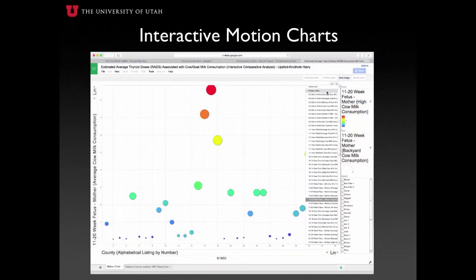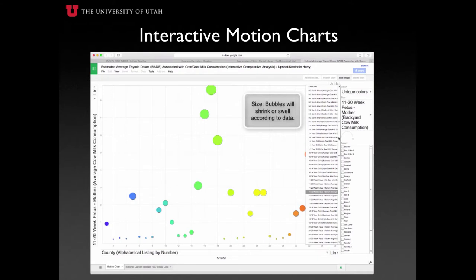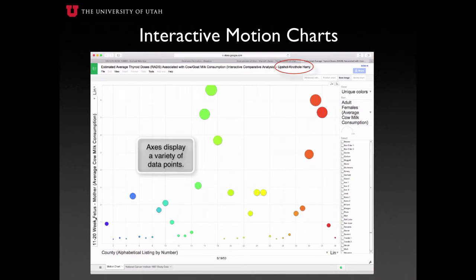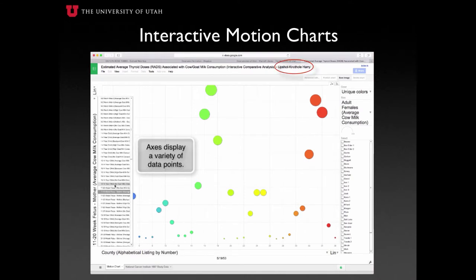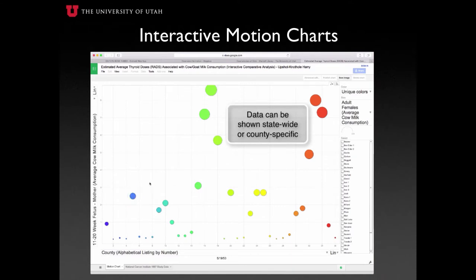Motion charts offer a new perspective on thyroid dosage and Iodine-131 concentrations by allowing the user to compare one set of data to another in a visual and dynamic way. The resulting comparison can be depicted across all counties in the state, or a few can be highlighted for a more specified study. Each test shot has its own corresponding motion chart. In this example, we are looking at shot Upshot Knothole Harry, commonly referred to as Dirty Harry. We have chosen to have the size of the bubbles represent the average dose received by an adult female drinking milk from a cow in the household's backyard. Immediately, we can see women from counties in the southwest region of Utah have been drinking more milk from local cows and likely have been exposed to higher doses.